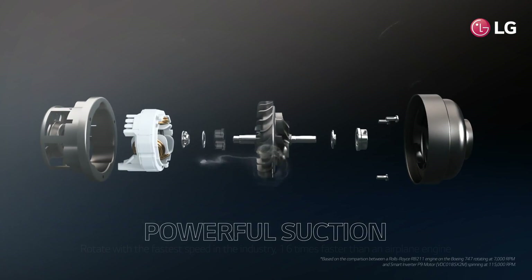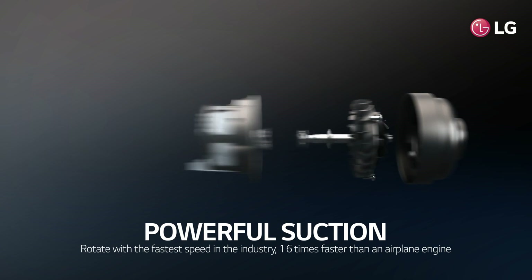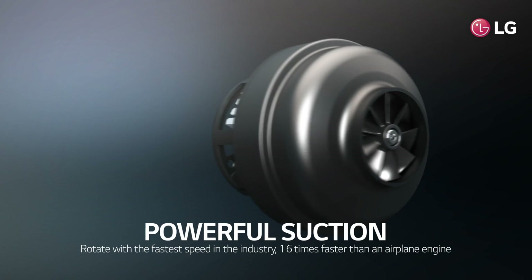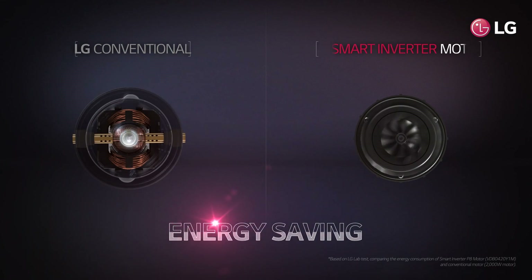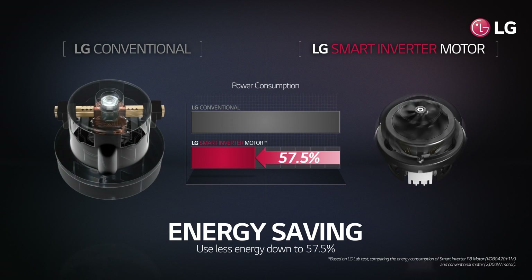LG smart inverter motor has more suction power with the fastest rotation in the industry — 16 times faster than an airplane engine. It also consumes down to 57.5% less energy.